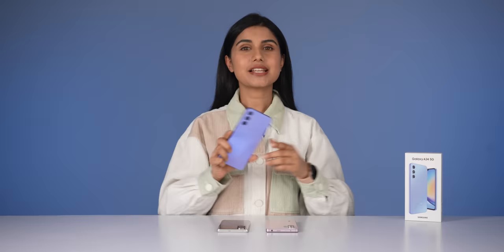Hi everyone, Namaste! Today I am going to talk about Samsung's Galaxy A34 smartphone. This is March or April, when it's time to launch phones, especially in the premium mid-range segment.